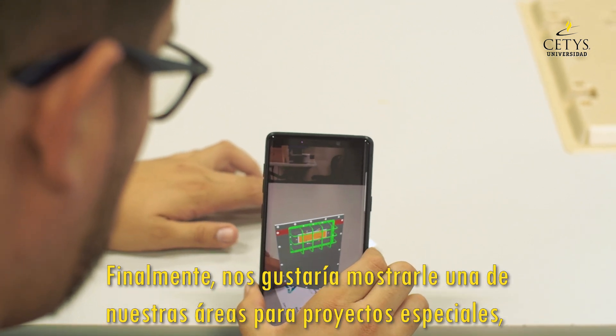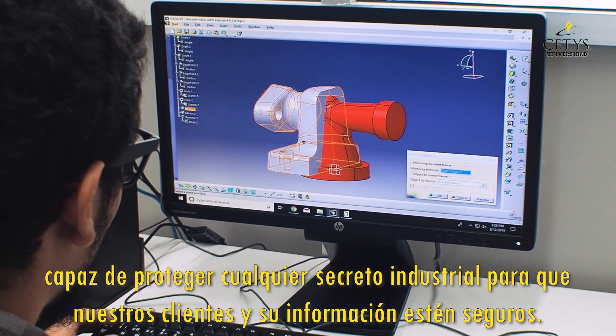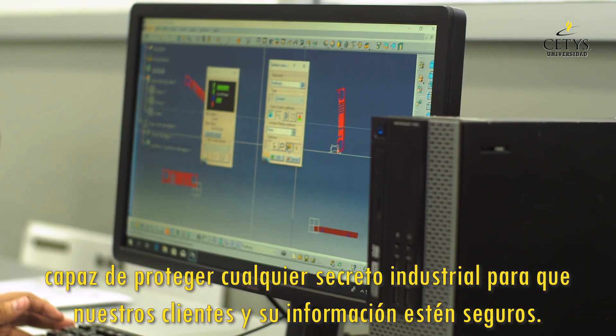Finally, we would like to show you one of our areas for special projects, capable of protecting any industrial secret so that our clients and their information remain safe.